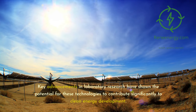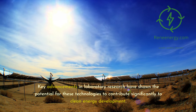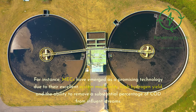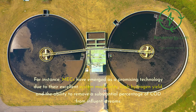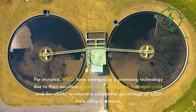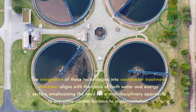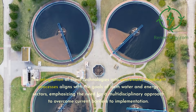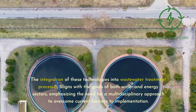Key advancements in laboratory research have shown the potential for these technologies to contribute significantly to clean energy development. MECs have emerged as a promising technology due to their excellent system modularity, high hydrogen yield, and the ability to remove a substantial percentage of COD from influent streams. The integration of these technologies aligns with the goals of both water and energy sectors, emphasizing the need for a multidisciplinary approach to overcome current barriers to implementation.